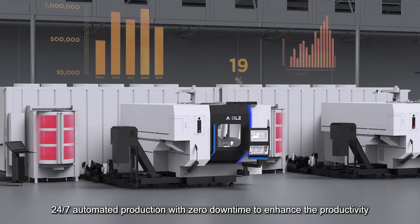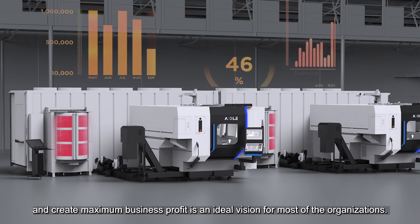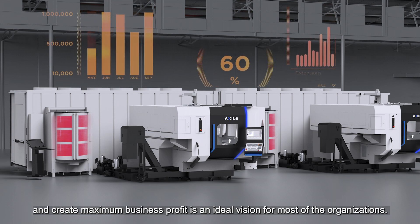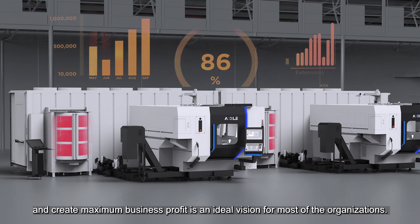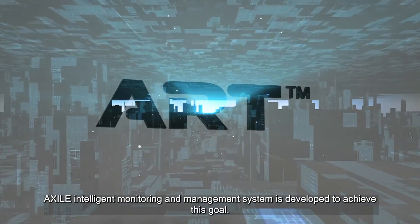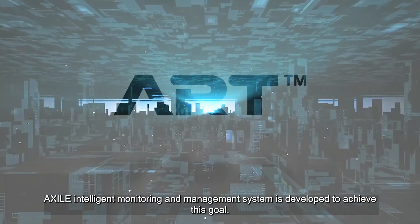24x7 automated production with zero downtime to enhance productivity and create maximum business profit is an ideal vision for most organizations. XR intelligent monitoring and management system is developed to achieve this goal.